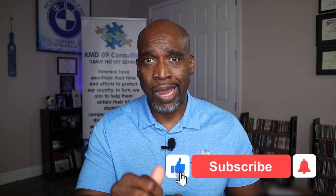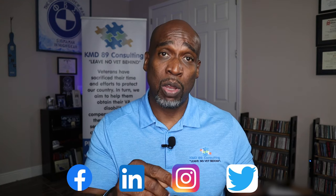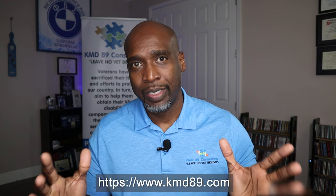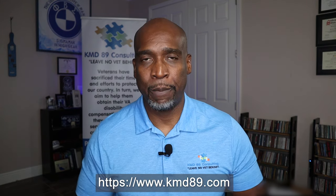Please like, subscribe, hit that notification button. Don't forget to follow us on Facebook, LinkedIn, Instagram, and Twitter. We still have seats remaining for our free event September 3rd, 2021, where we're going to show you how to do keyword searches in the M21 and how to find information in the 38 CFR. If I don't see you at the event on September 3rd, I hope to see you in my next education video or one of our classes listed on the website in the description section of this video. Thank you.